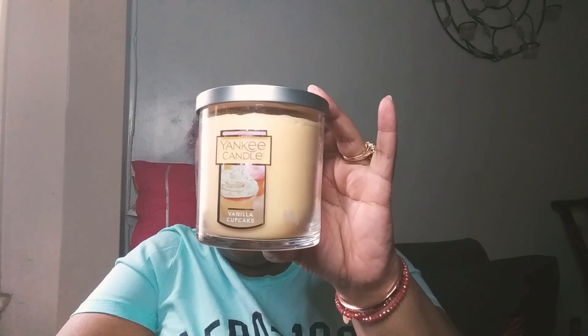I also got some candles. I received a coupon in my email to get these size candles for ten dollars, so I did just that. I have Vanilla Cupcake — they don't have scent notes on these, but it smells just like vanilla ice cream. That's nice.